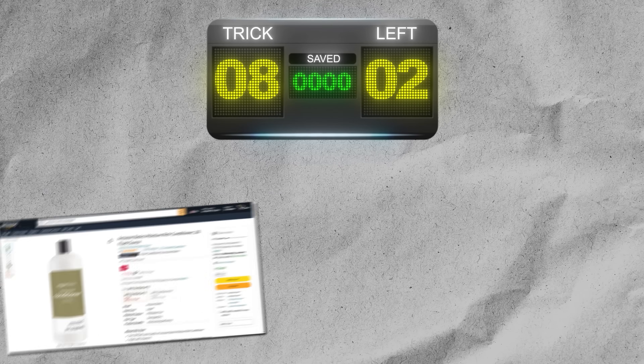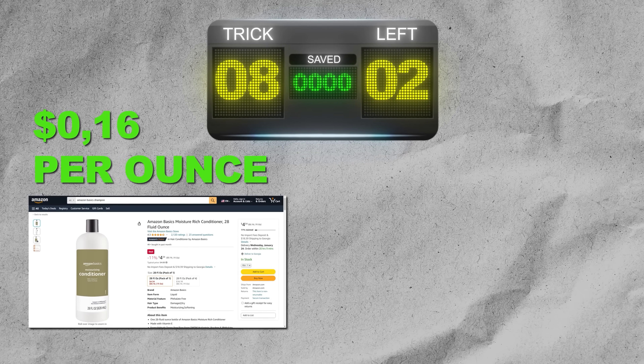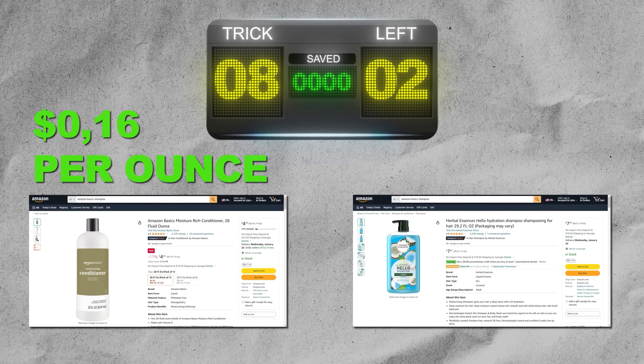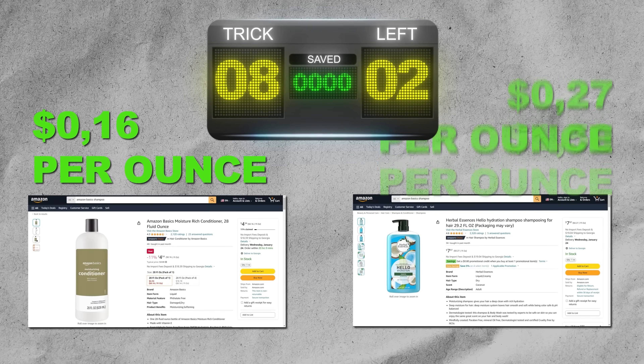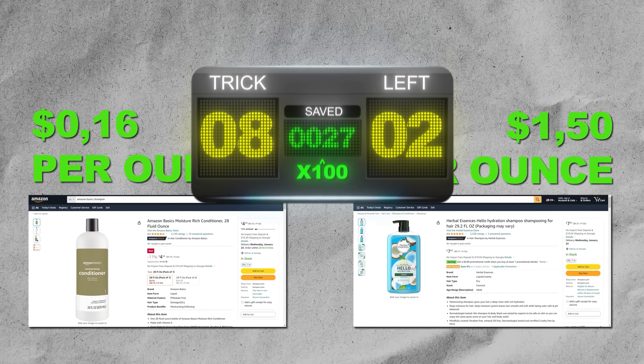Let's take it to the scoreboard. Using Amazon as our pricing example, bulk shampoo costs $0.16 per ounce, while buying individual pump bottles costs at bare minimum $0.27 per ounce — and can go as high as $1.50 per ounce. Fill those small bottles yourself, and because they're unbranded, people won't be stealing them.